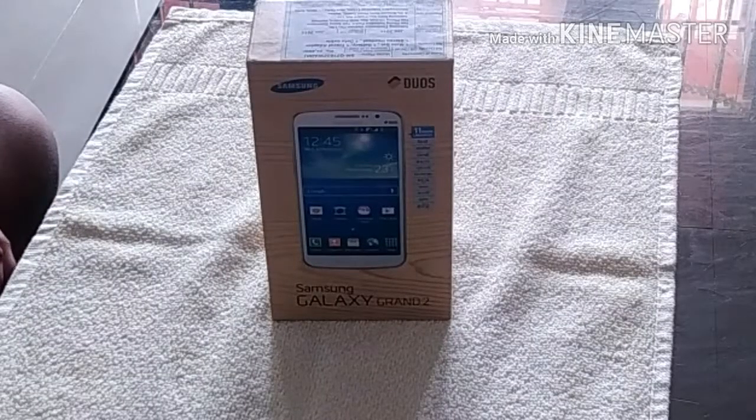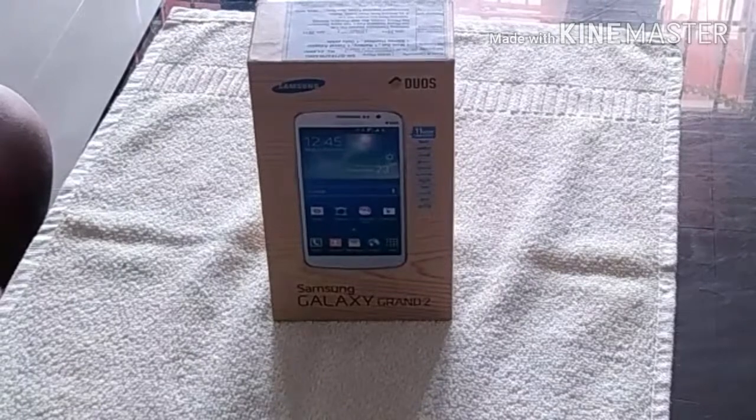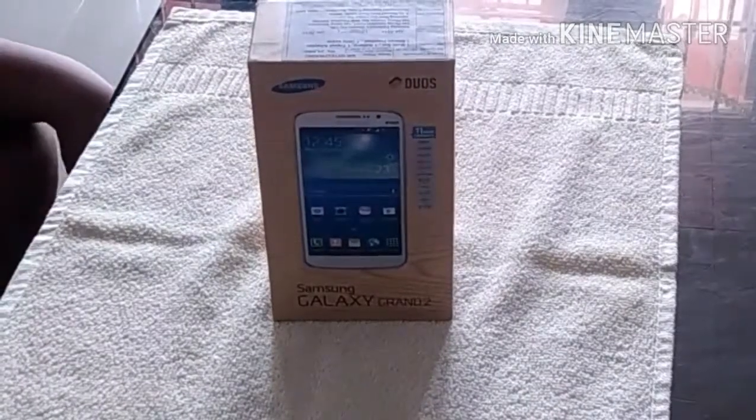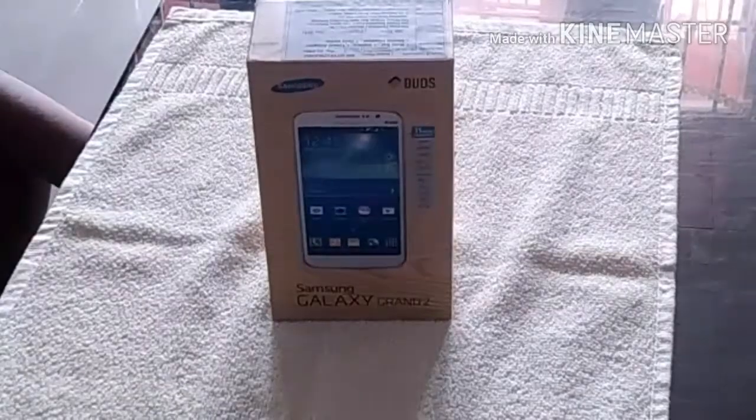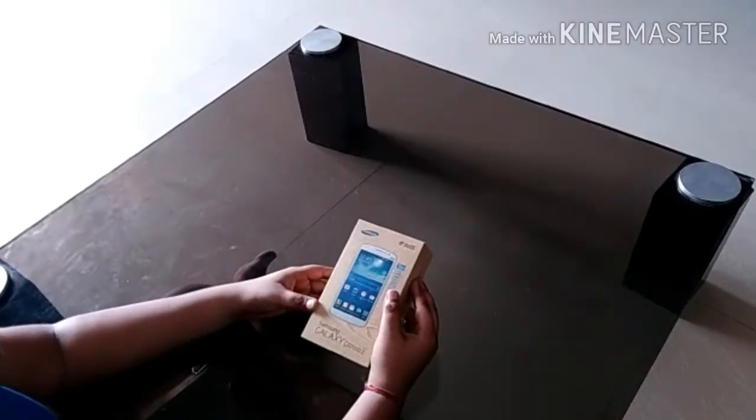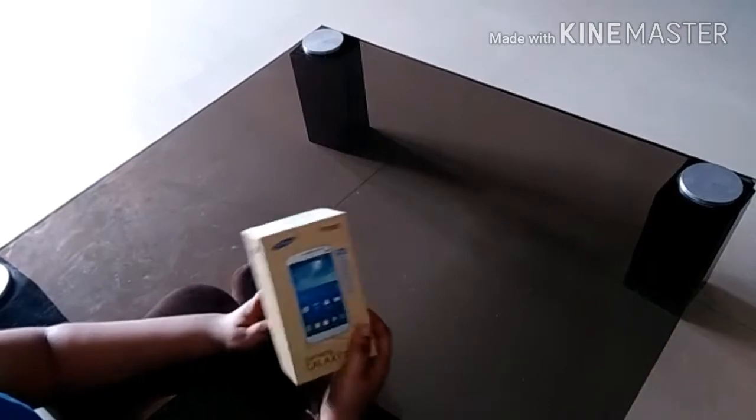Hello friends, welcome to Bajai and Experience Slot. In this video, we are going to see about the on-use website and see how they are watching. Before we unbox the phone, let's see what they have given us.